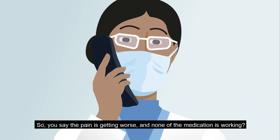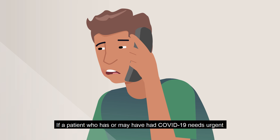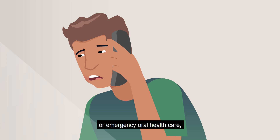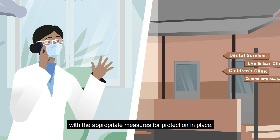If a patient who has or may have had COVID-19 needs urgent or emergency oral health care, they should be referred to specialist oral health care services with the appropriate measures for protection in place.